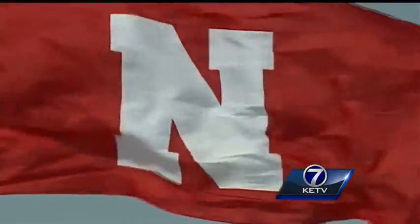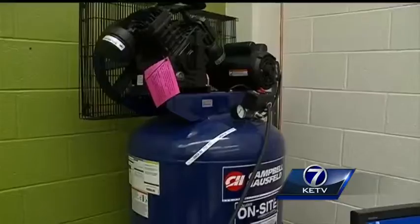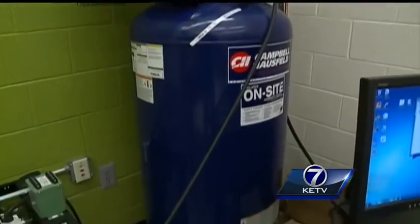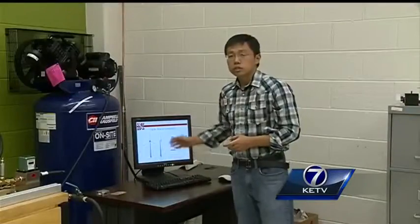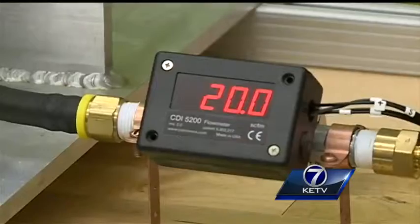When the wind is blowing, it cranks out electricity and also powers a compressor that fills an air tank. The tank could even be put inside of the wind tower. This is a very compact system. When the wind dies, that air is released to drive the generator. We have proved this system could increase the overall generation by 8.5 percent.